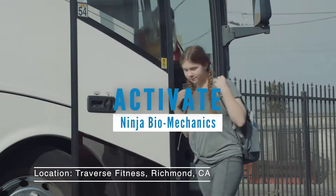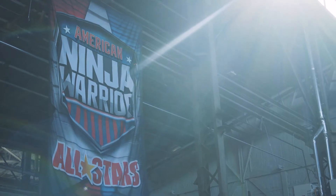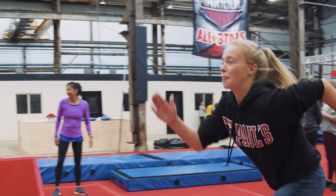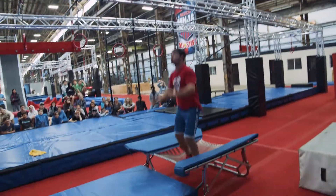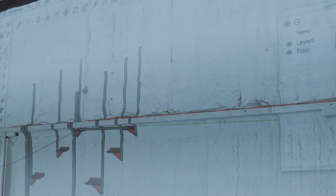Welcome to Traverse Fitness. We are one of the largest Ninja Warrior gyms here in Northern California and the United States. My friend Josh Levin asked me to show you a few things, and then to show you a couple examples of conservation of energy and conservation of angular momentum.